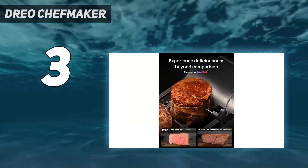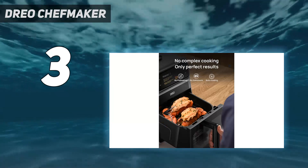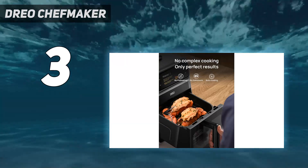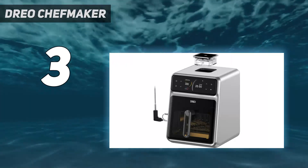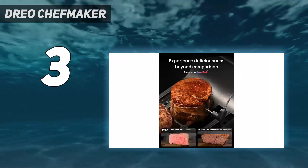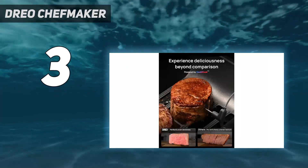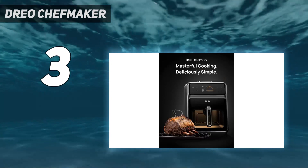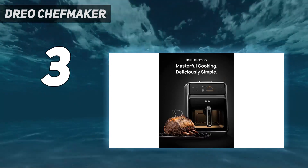The transparent glass basket is also a nice addition as you can keep visual tabs on your food without pulling the basket out. We also appreciate the fact that the components are dishwasher safe. And though water atomization and super convection seem like buzzwords that Dreo applies here, make no mistake — this is a powerful, if pricey, air fryer.